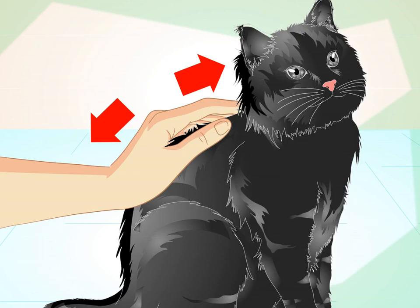End training on a good note. Always stop the training session on a positive note — when the cat has responded the way you want it to, give it a treat, praise it, and call it a day. This final positive memory of the training session will stick with the cat, making it more receptive to future training.